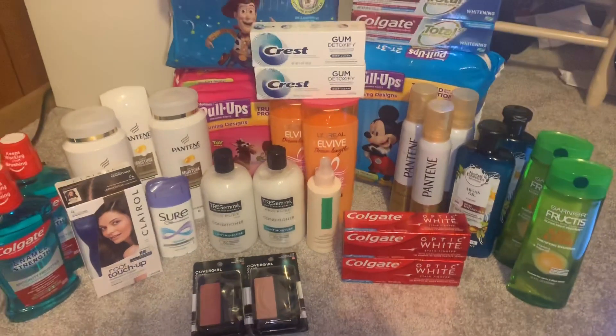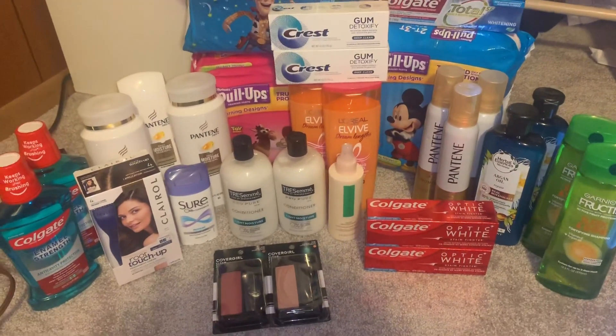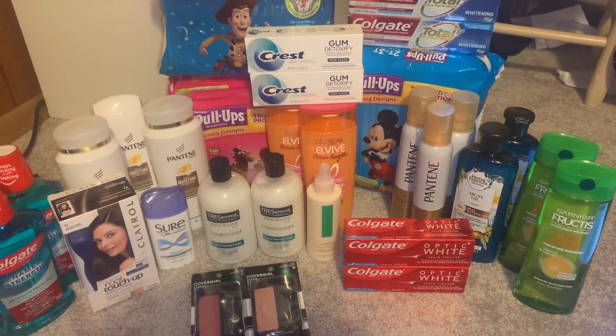Hey guys, welcome back to my channel! Thanks for watching. Everything went smoothly this time around at CVS.